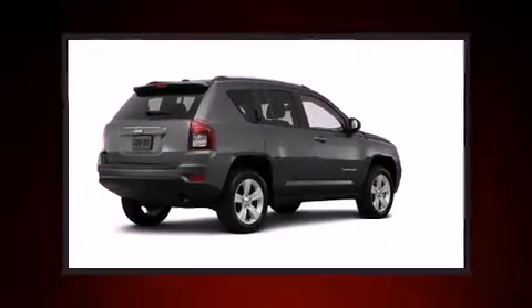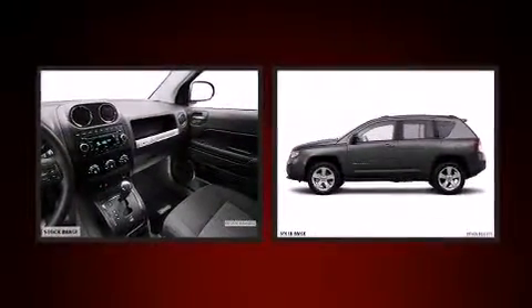Load your family into the 2014 Jeep Compass. It features a standard transmission, front-wheel drive, and a 2.0-liter four-cylinder engine.